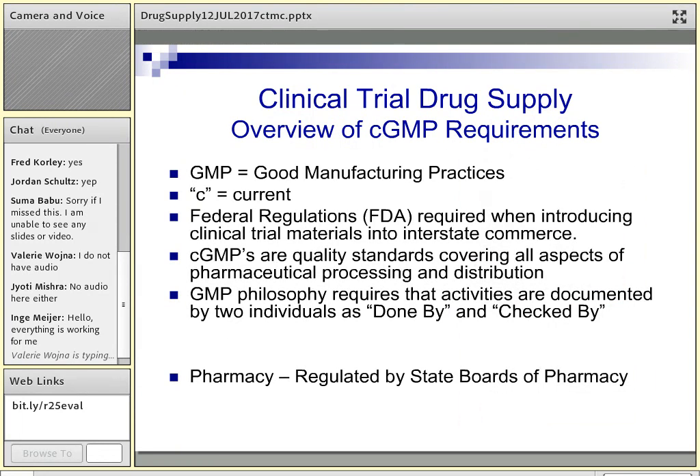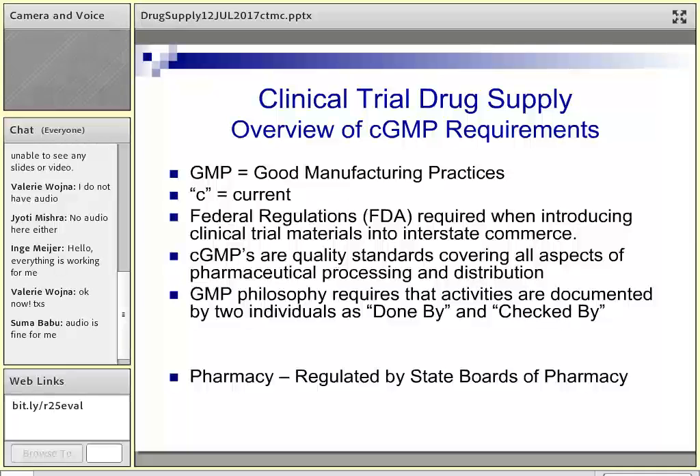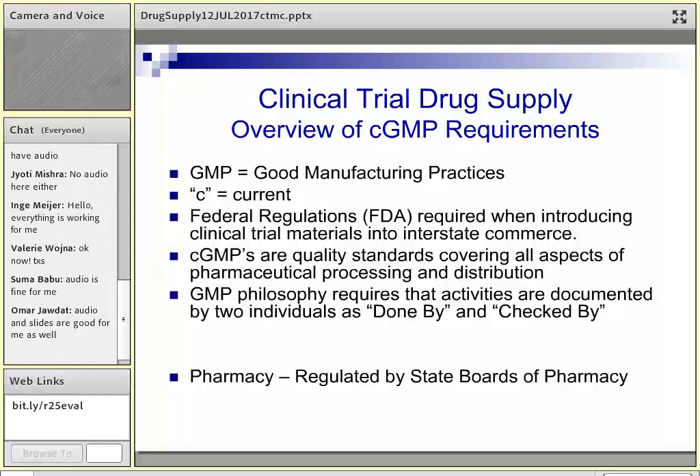The GMP regulations stand for Good Manufacturing Practices. Because we're introducing material into interstate commerce, those are federal regulations — basically quality standards that cover all aspects of pharmaceutical processing. They're the same regulations that the pharmaceutical industry follows as they manufacture and distribute prescription products and devices. Within the GMPs, all activities involve a 'done by, check by' approach: the person who does the activity documents it, and then someone comes behind them to verify it was done.